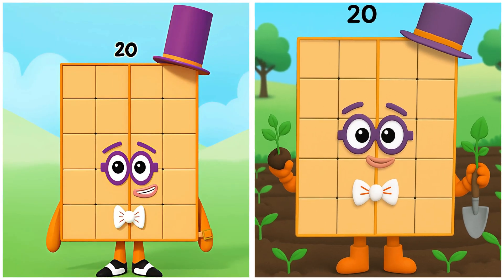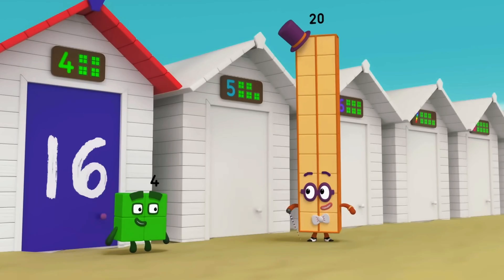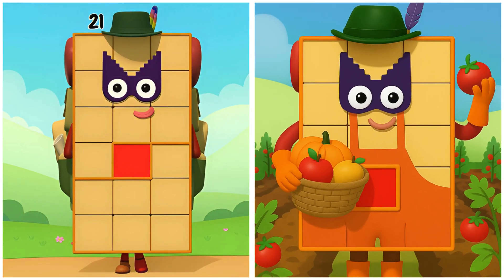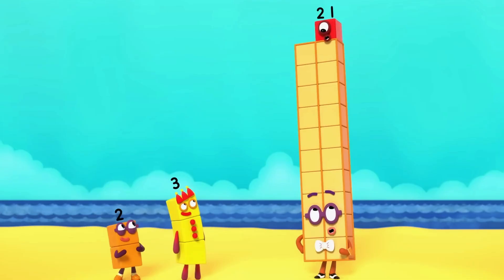20. Twenty's filling the garden with young vegetable plants. Which hut's mine? I'm two tens, or… 21. Twenty-one's cultivating baskets of mixed fruits. Two blocks wide leaves an odd block on top.